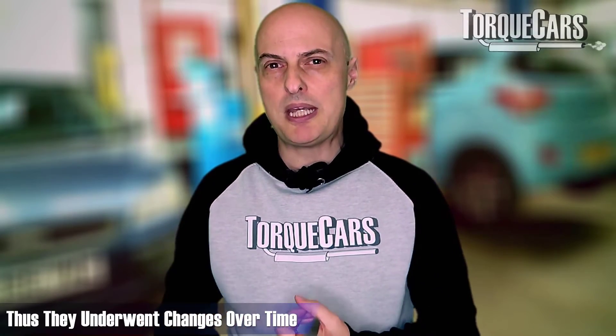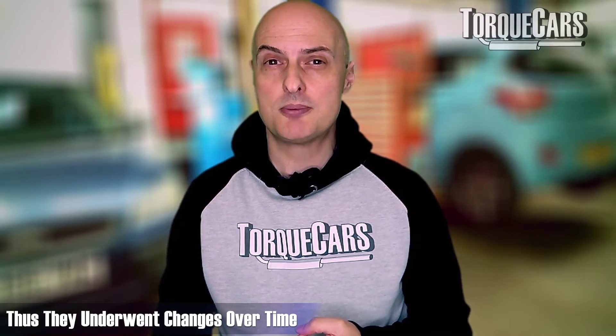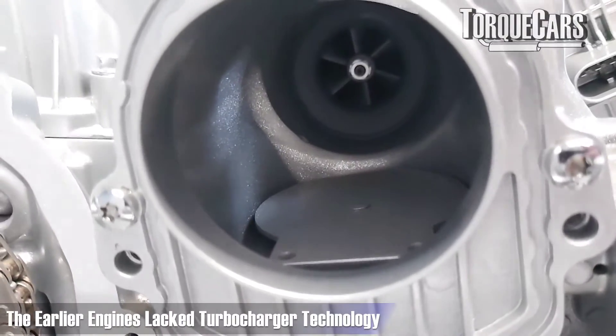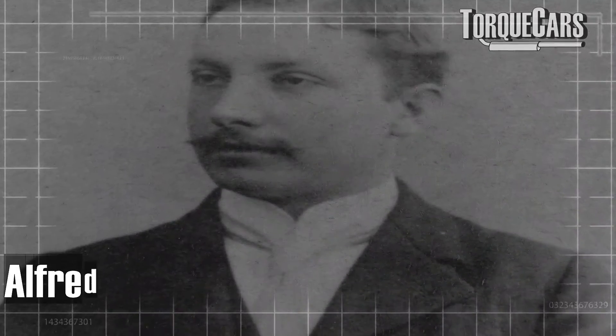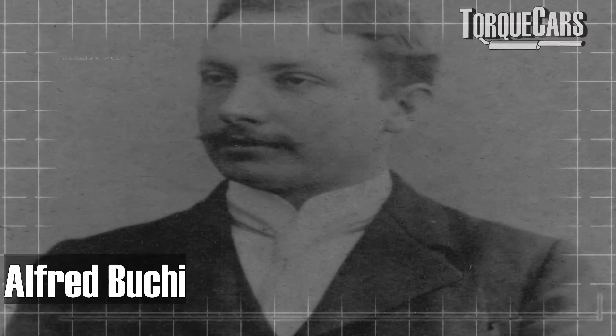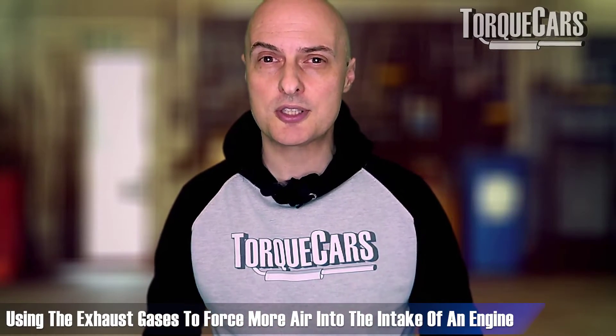Early diesel engines were big, slow and relatively inefficient compared to modern diesel engines. What were they missing? They didn't have turbocharger technology where the air was forced into the engine, giving them more air to work with. Alfred Büchi came along and created a patent for a turbocharger. The original patent failed in 1905, but 20 years later in 1925, the patent application was successful. He was able to demonstrate the theory behind taking the exhaust gases and using that to force more air into the intake of an engine.